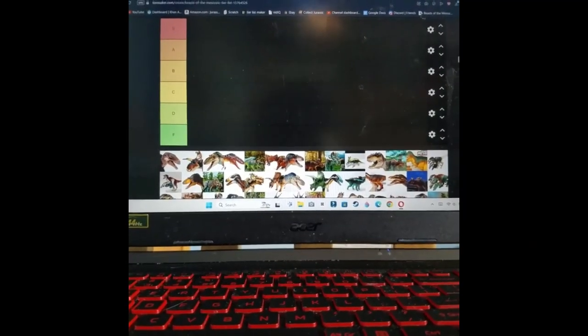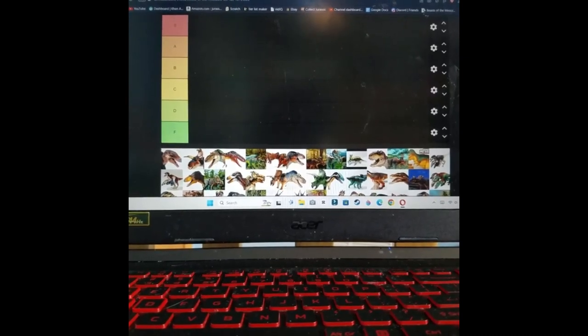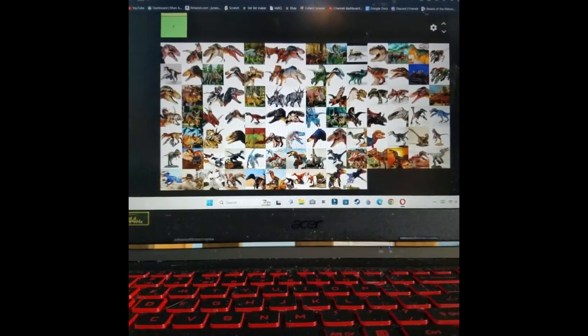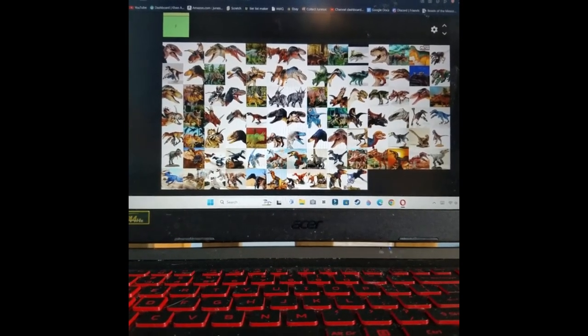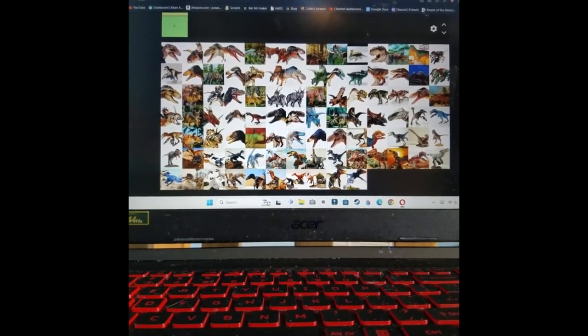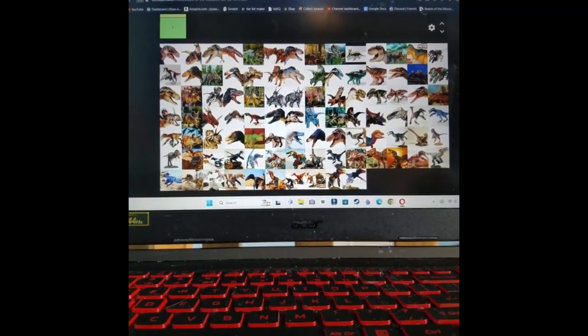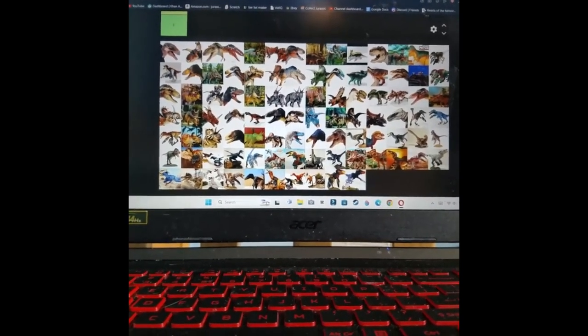Hello and welcome back. Today I'm going to be doing a tier list of all of the 1/18th scale BOTM figures. I'm only doing 1/18th scale — I'm not going to do any of the 1/6th scale figures, just because I'm not as familiar with them and this video would take way too long. So anyway, let's get started.